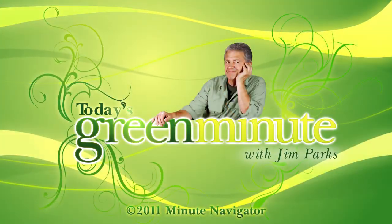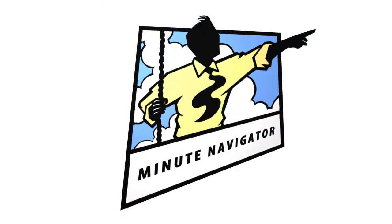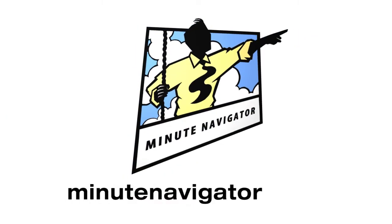Visit us on Facebook for more stories of green innovation. We made this video, and we can make yours. Minutenavigator.com